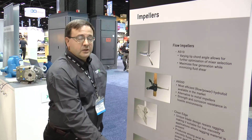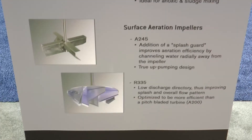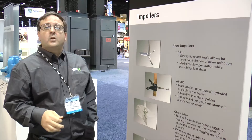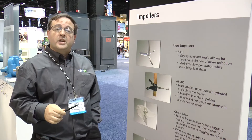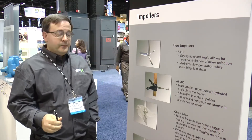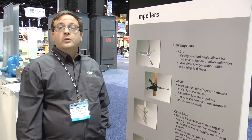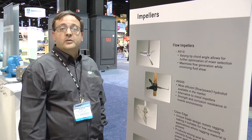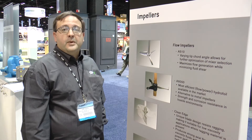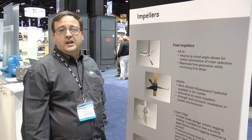Going down to the aeration impellers, we introduced the A245 and the R335, which replaced pseudo down-pumping impeller designs with actual up-pumping impeller designs, which actually increased mass transfer and reduced power requirements for the industry. Our latest innovation was the clean edge impeller design. This was the end result of numerous requests by customers to help eliminate rag buildup on the leading edge of their impellers in anoxic mixing tanks or sludge tanks.